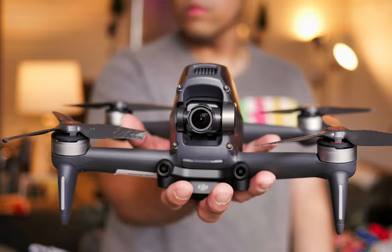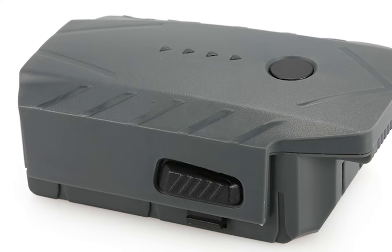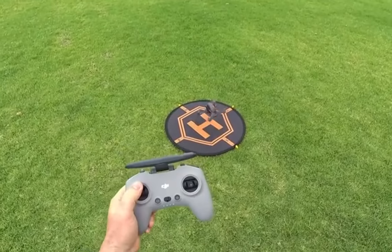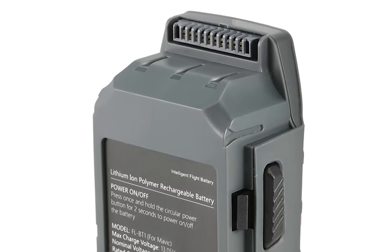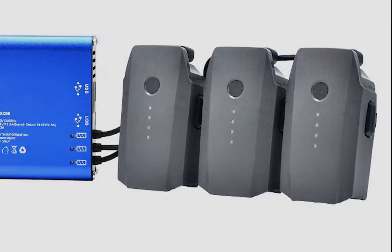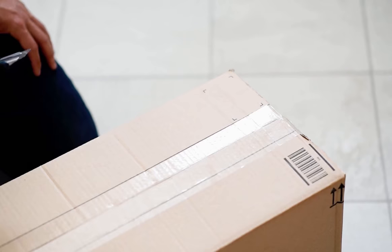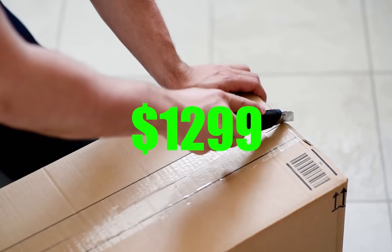The DJI drone is slightly heavier than most FPV drones due to its hefty battery. The battery is a very attractive feature, as it enables up to 20-minute flight times. DJI's FPV drone is ready to fly right out of the box for only $1,299.